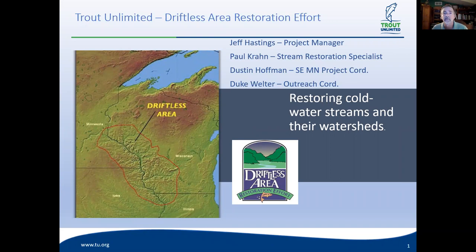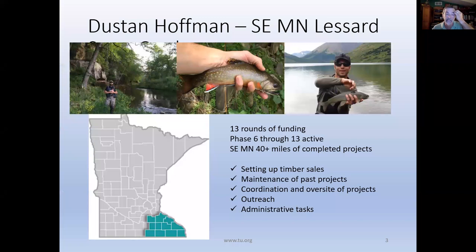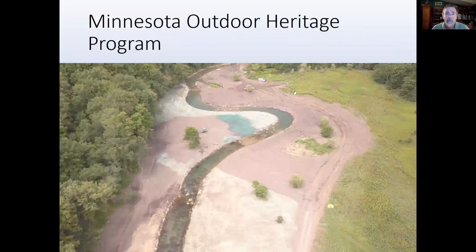Duke Welter has been with us for a long time doing outreach, and most recently we hired Dustin Hoffman — not the actor, spelled a little different — working in southeast Minnesota. They've got the Lessard-Sams program over there with designated funds from sales tax dollars. We work with John Lanceschi, the Minnesota executive director, who writes the proposals. We just finished Phase 13 — over $20 million, over 70 miles improved just through this program.